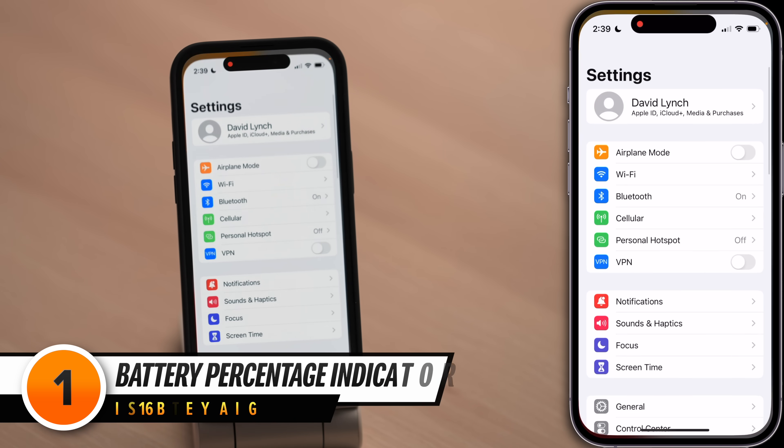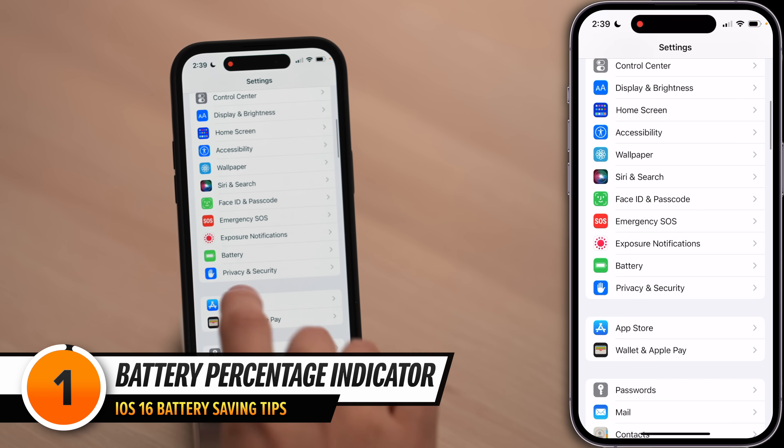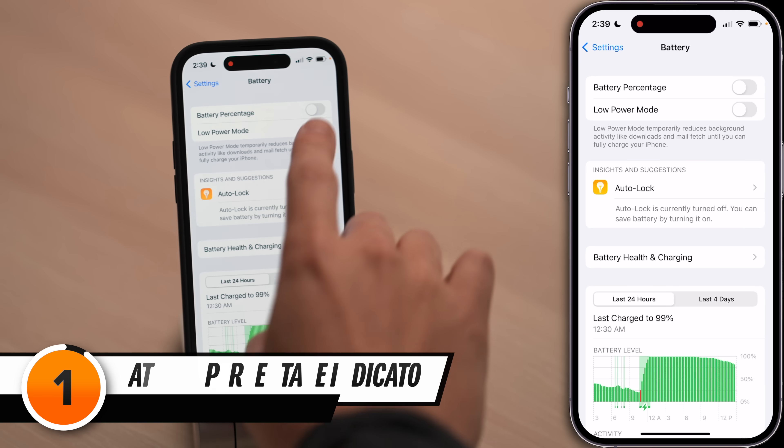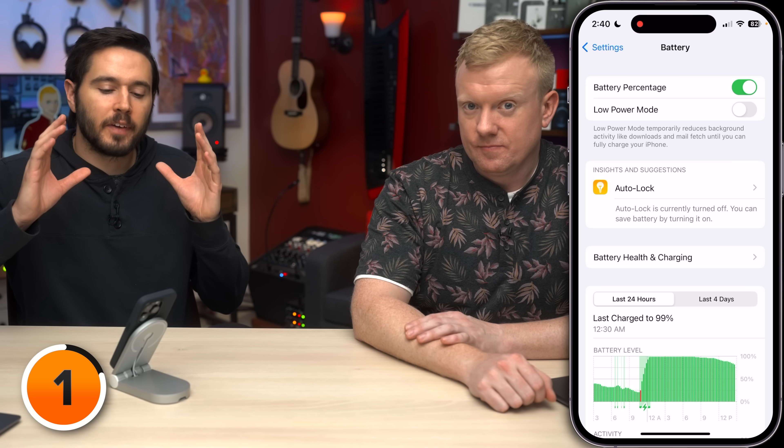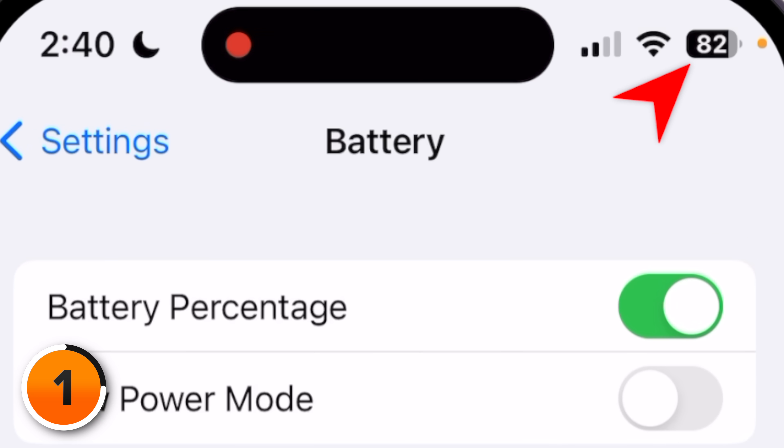First we're going to go to the battery section of settings. Let's open up the settings app, scroll down and tap battery, and turn on the switch next to battery percentage. In iOS 16, iPhones with Face ID have this new battery percentage indicator. And Apple rolled it out, kind of.